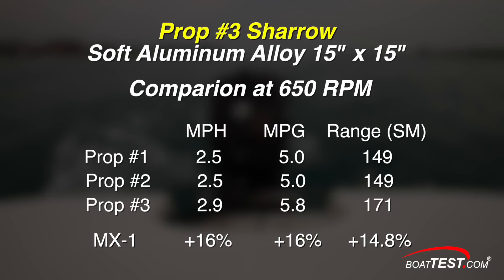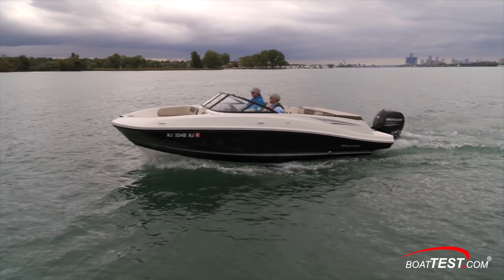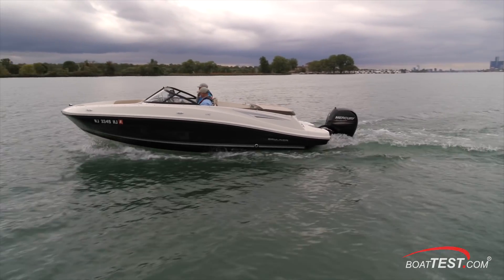When we compared the Shero prop to the readings we got for the other two props, we found the Shero prop was 16% faster than both at the idle RPM of 650, and the miles per gallon difference was again 16% better for the MX-1. Range increased 14.8%. And remember, this is where 40% of engine hours are employed on average. At 1,000 RPM, it was 14 to 17% faster than the other two conventional props at the same RPM, and got from 4 to 8% more miles per gallon.